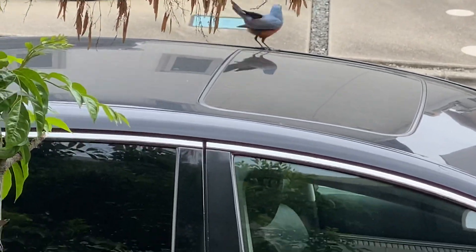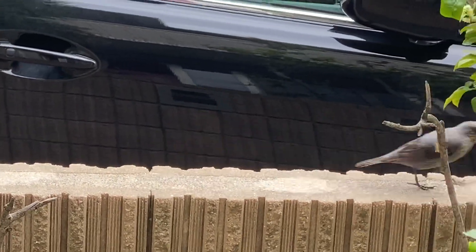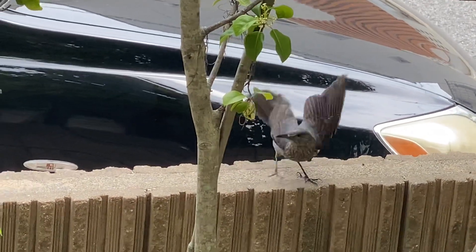That bird over there on my car — I guess they must be friends or something. But I always get a view of them over here every year. Same birds.